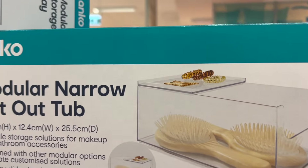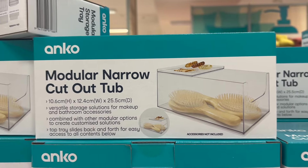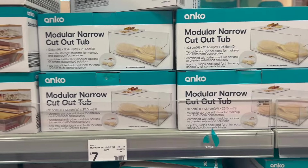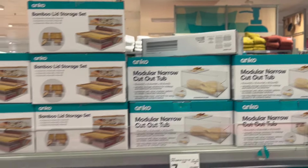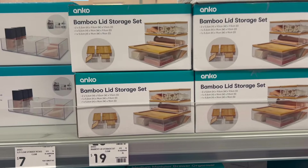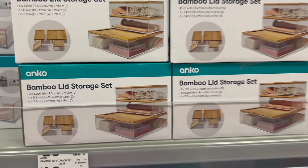This new narrow modular cutout shelf was $7 and it's got a little tray on top as well. There were also a few other storage sets I hadn't seen before, like bamboo ones.